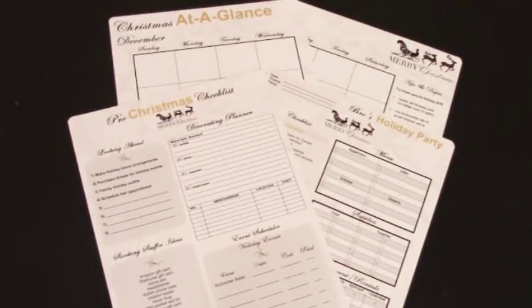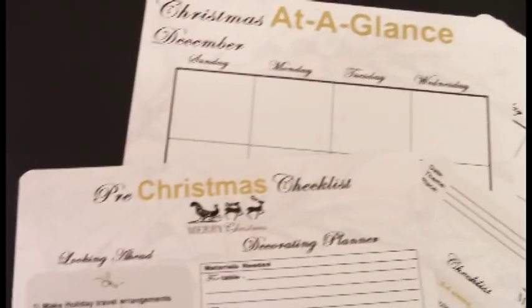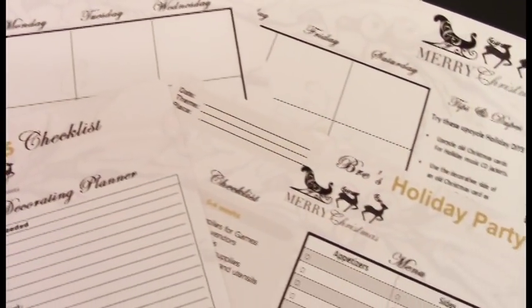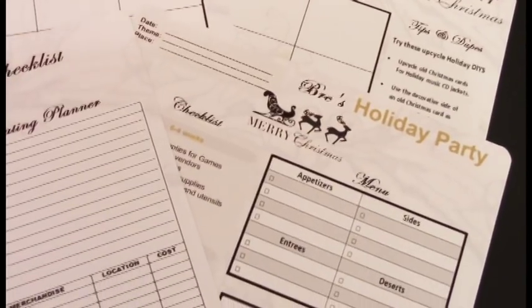Happy holidays, my friends. If you're looking for a better way to organize your holiday, you're coming to the right place. Stay tuned and I'll show you how I take the stress out of Christmas planning.